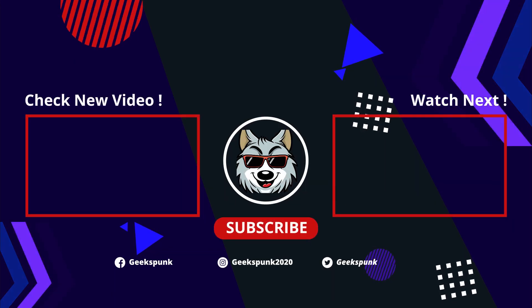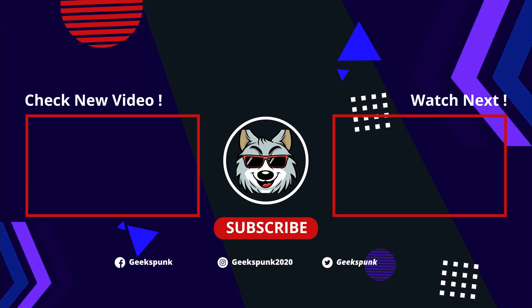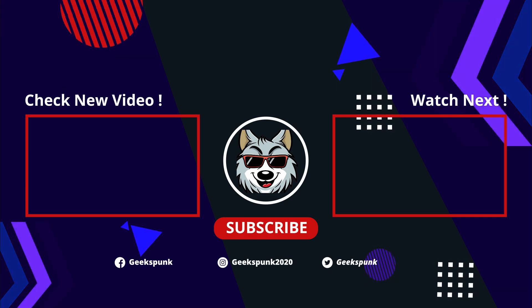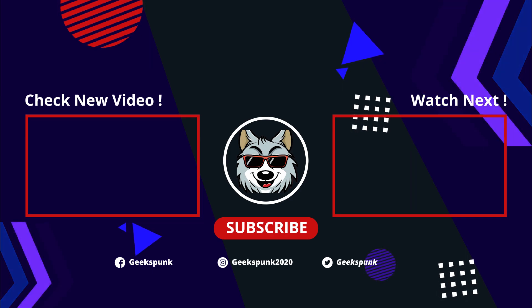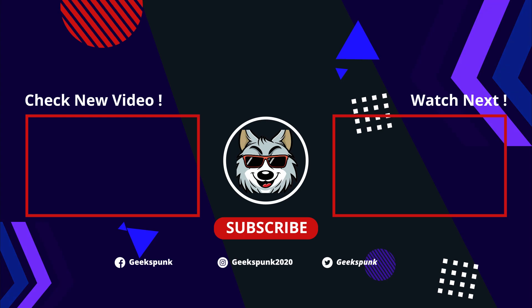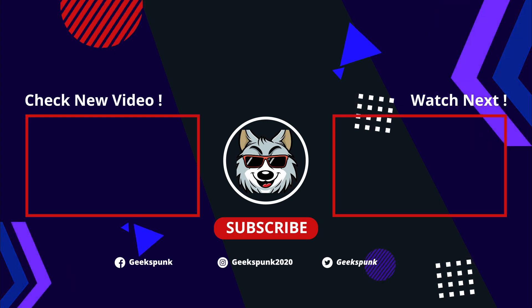Thanks a lot for watching! If you like what you see, make sure to hit that like button, comment, and subscribe. Maybe you'll like one of the two videos on your screen right now. Thanks a lot for watching, and stay tuned for the next episode. See you later!